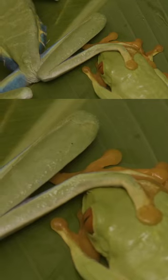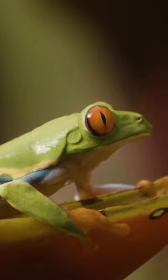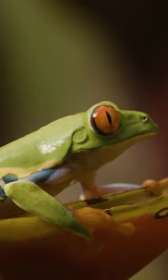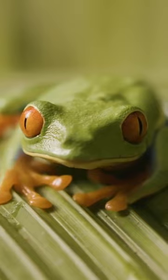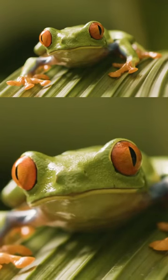Unlike poison dart frogs, red-eyed tree frogs aren't poisonous, despite their bright coloring. When targeted by a predator, they'll flash their bright red eyes at their attacker. This may give the predator some pause, allowing the frog to jump away. This strategy is called startle coloration.